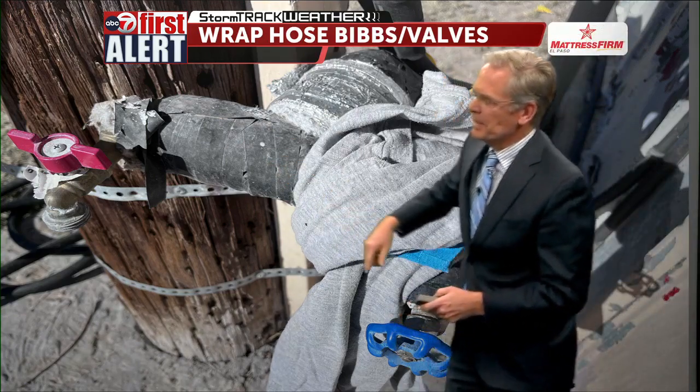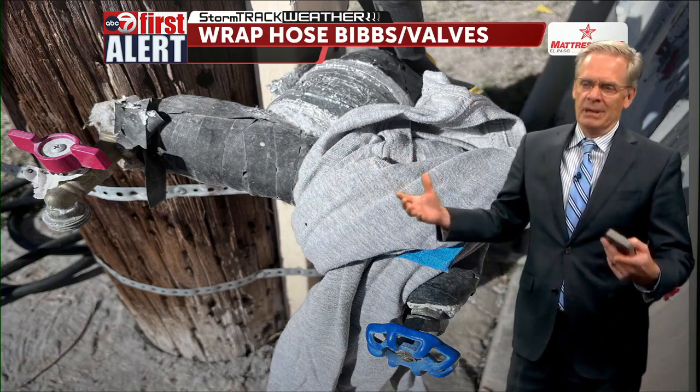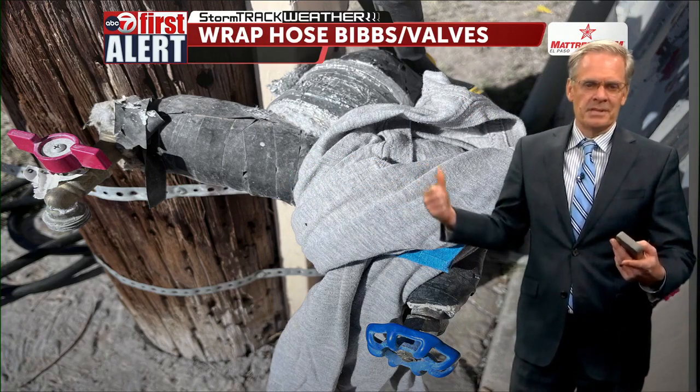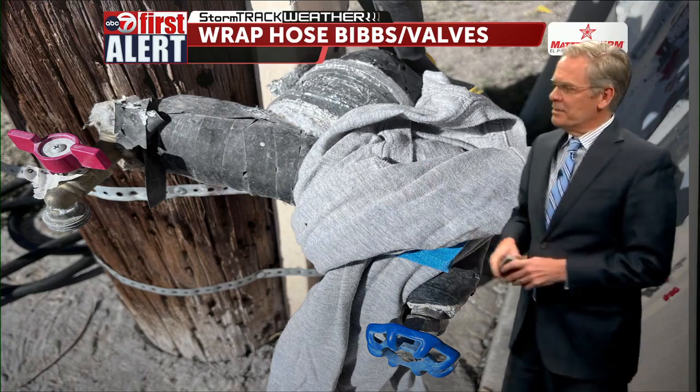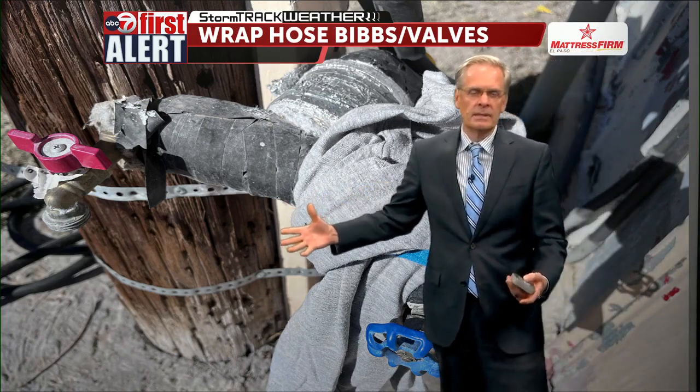This is one of my hose bibs — I've wrapped it here. To make it easy, all you have to do is take a blanket, an old t-shirt, or a towel and just kind of wrap your hose bib. Just give it a little wrapping; it doesn't take that long at all.